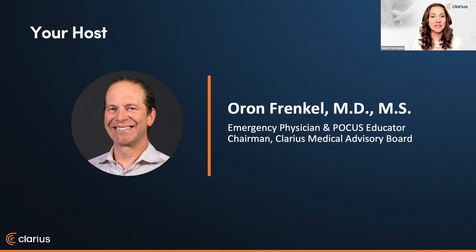Dr. Frankel practices in a busy academic teaching hospital in Vancouver as an emergency physician and serves as chairman of our medical advisory board. Thanks for having me again today. To set the stage for our discussion, we did our usual due diligence with a broad literature review, and I wanted to highlight some articles to set the stage for Dr. Edwards' discussion.